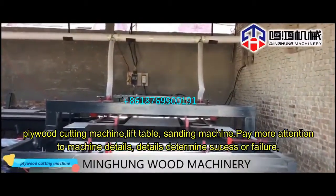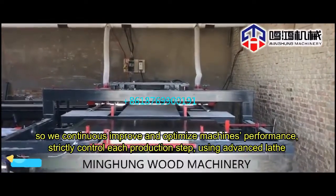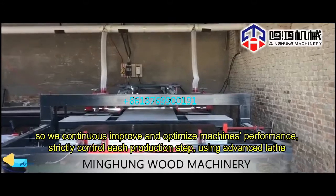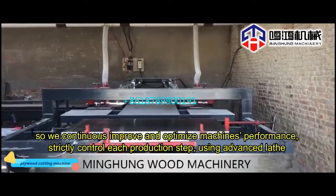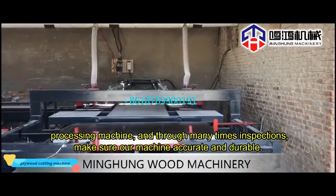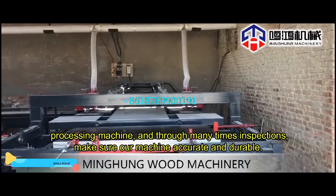Details determine success or failure. So we continuously improve and optimize machine performance. Strictly control each production step using advanced lathe processing machines and through many inspections. Make sure our machines are accurate and durable.